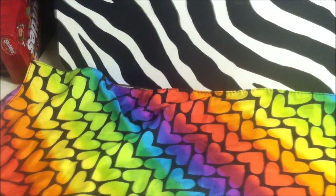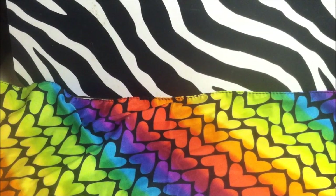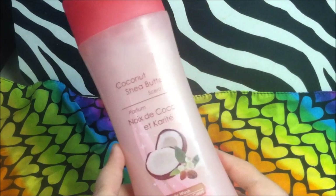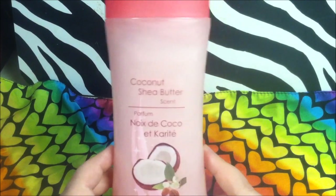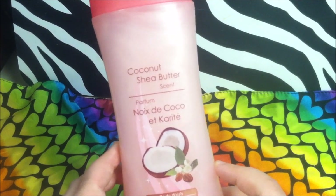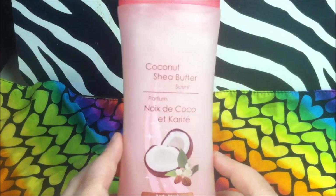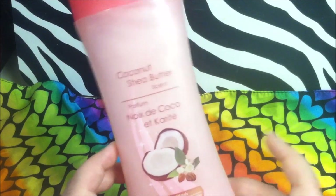This is a product I've only recently found in my stores. I never thought I'd find this one because they were always out — they had the grapefruit and the brown sugar and vanilla, but never the coconut shea butter. They've started carrying it, so every time I go I buy a bottle to stock up. This is probably the best Dollar Tree body wash for women I've bought. It smells wonderful.